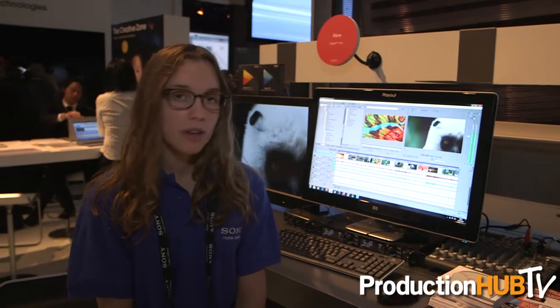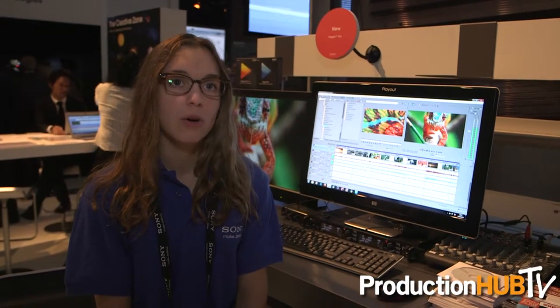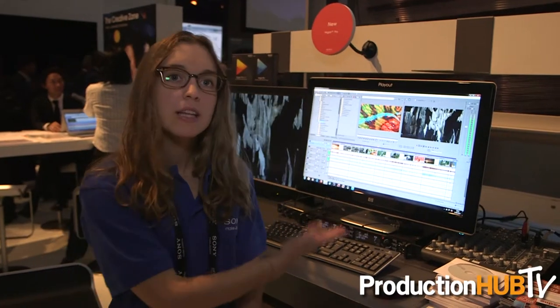We're here at IBC 2013 and one thing that we are demoing at the show is Vegas Pro 12. What's new for the IBC show this year in Vegas Pro is XAVC and XAVC S support. XAVC is really big right now — 4K footage coming from Sony cameras — and we support that, so you can shoot your video and then import it directly into the Vegas timeline natively.